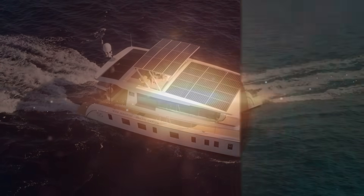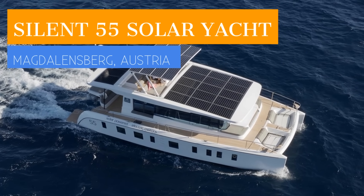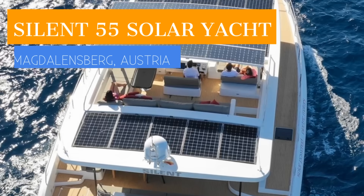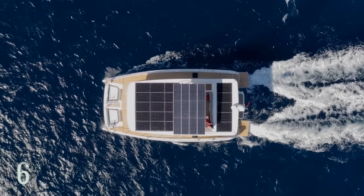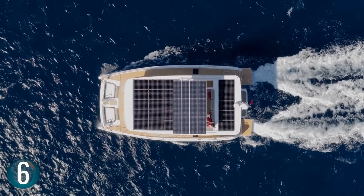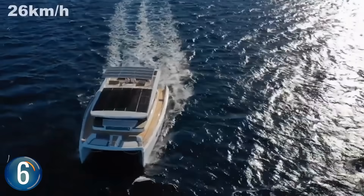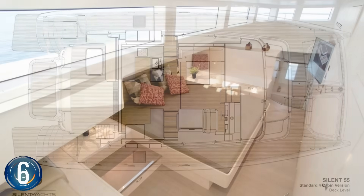Number 6. Turn up the luxury with the Silent 55. With its electric propulsion, noise, polluting fumes, and vibration are significantly reduced. It's able to go to 16 miles an hour and comes in five different layouts so you can find your ideal captain's quarters. Expansive port lights and flushed deck hatches allow for plenty of natural light.